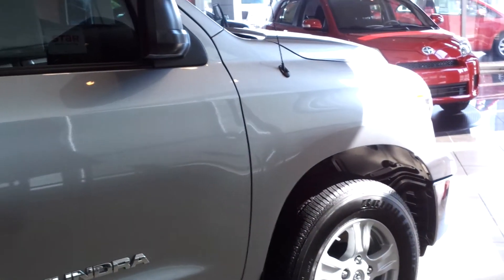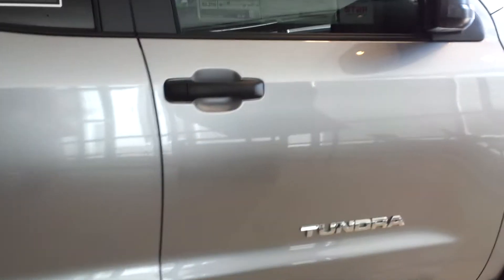Hello, this is that Tundra with the 4.6 liter engine I was talking about — double cab, two wheel drive, SR5 package.